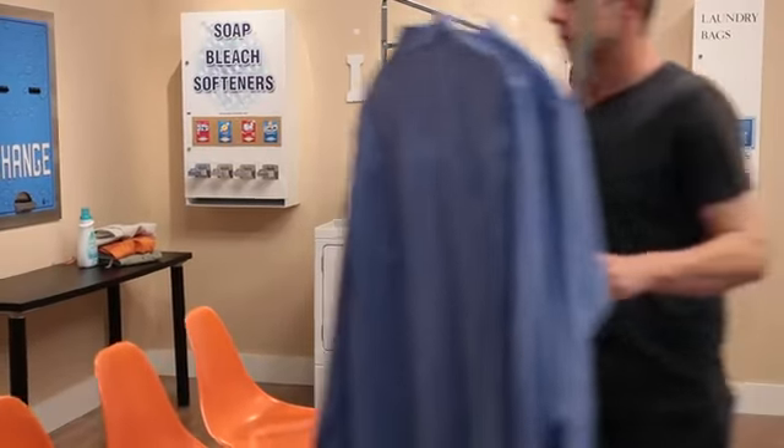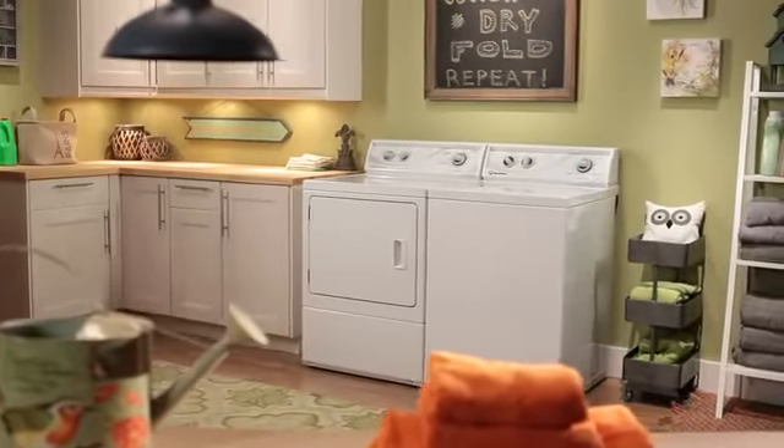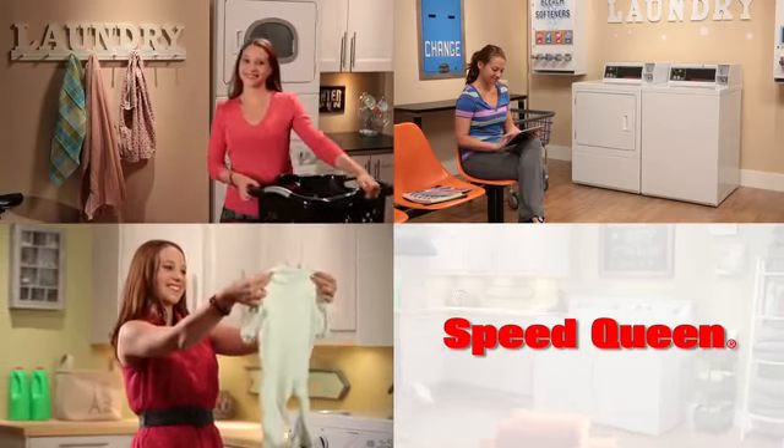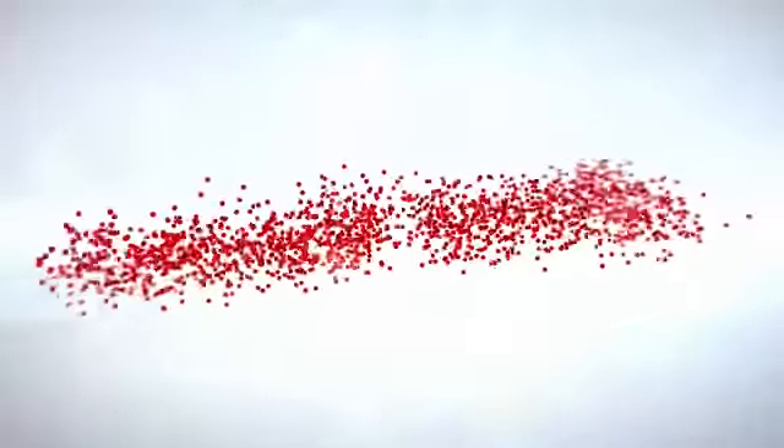With over 100 years of commercial quality experience, Speed Queen's no-nonsense design and performance-based construction assure the performance features you want and durability that stands above the competition. American-made and commercial-grade, Speed Queen is built to last.